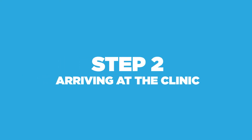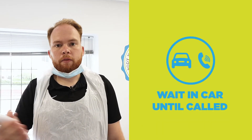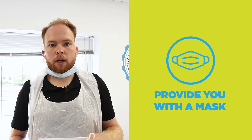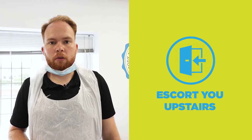When you arrive at the clinic, we'll ask you to wait in your car until you receive a phone call from myself or one of our other therapists. We'll then invite you to come to the back door, take your temperature, and provide you with a mask if you've not already got your own. The entrance will be separate from all other occupants of the building.